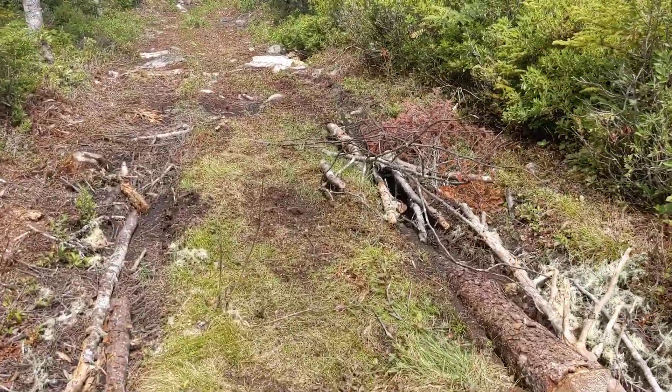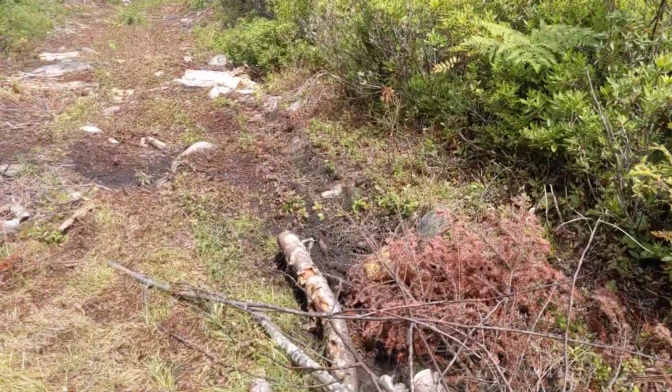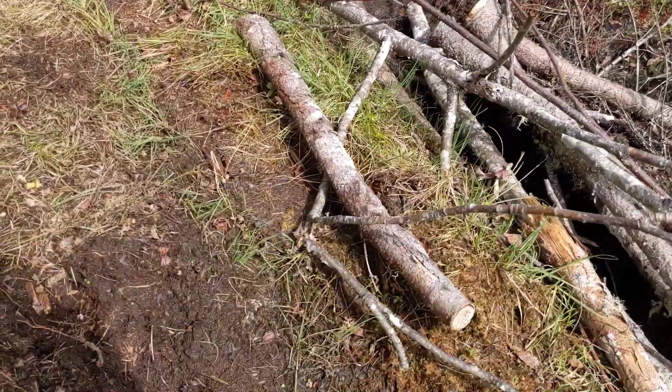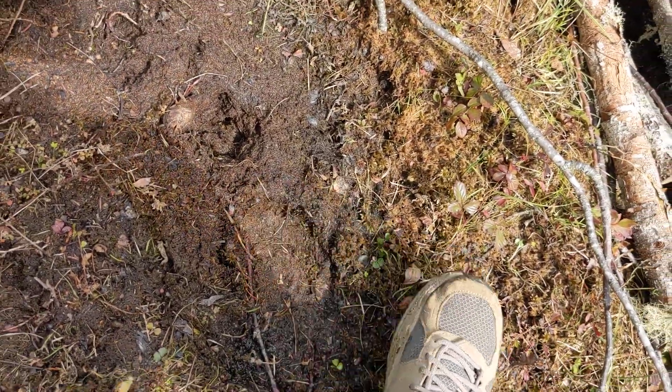It's extremely marshy and soft. We haven't had rain in a few weeks and it's really, really wet.